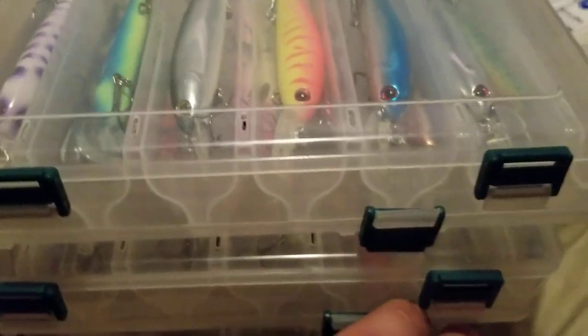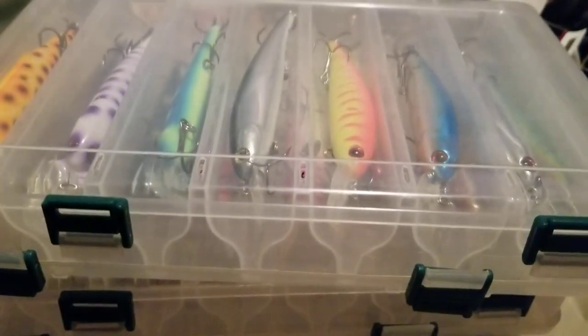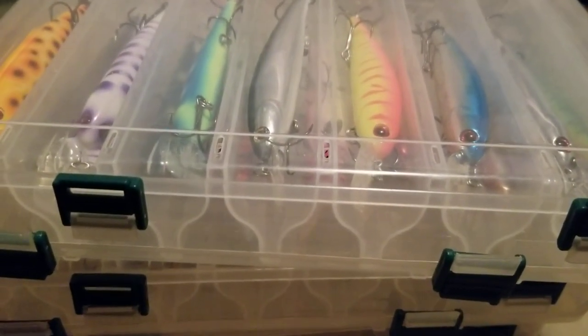That's going to be the Bandit shallow walleye diver. Those will work well for shallower water too — you just fish them really slow so they don't go down too deep. So those are better for some of your shallow water also.